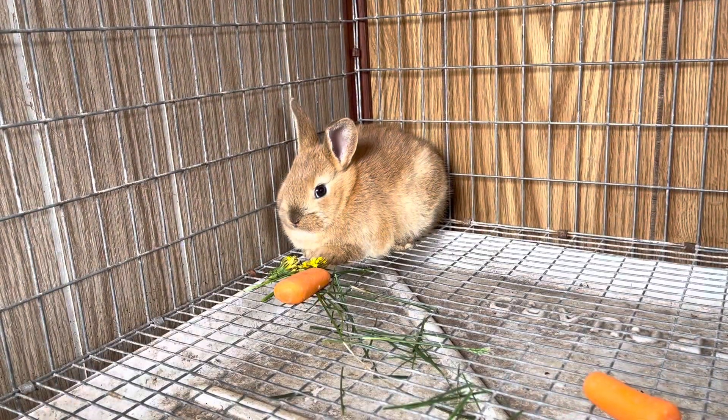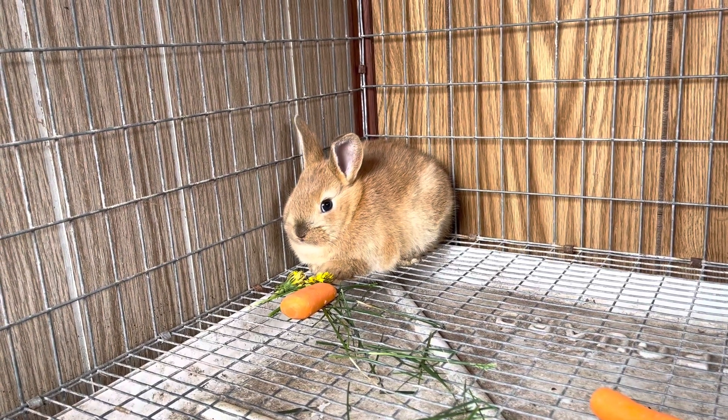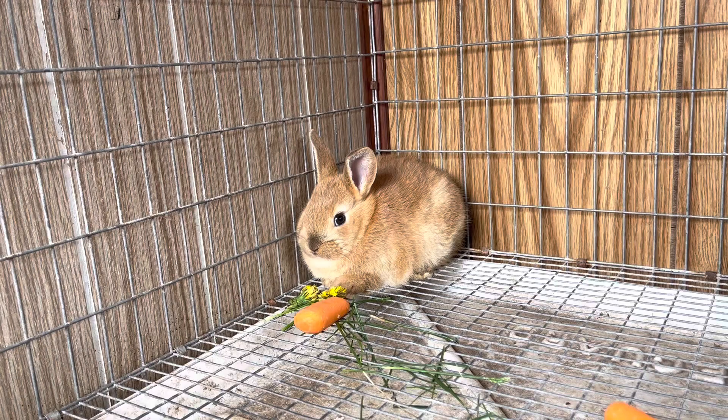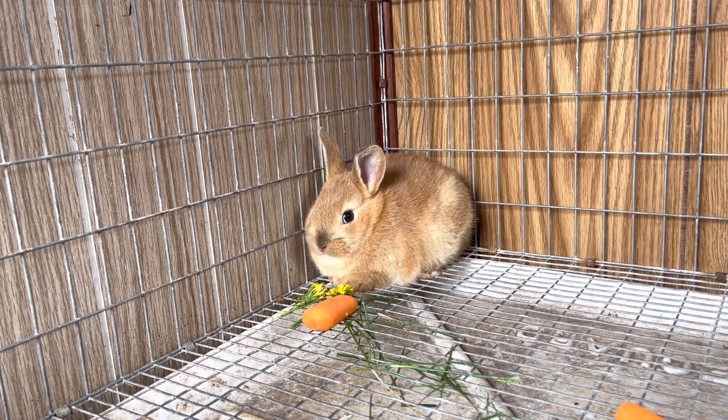I raised rabbits in 4-H, and in fact I raised hundreds and hundreds of them. One of the things that I have missed when I lived in the suburbs was not having a rabbit. So this is probably one of the most exciting things for me - to have bunnies again.